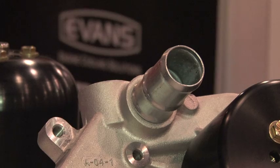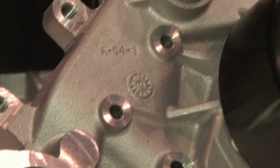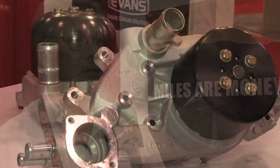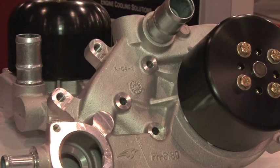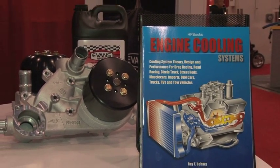One other product on display for this year's SEMA is the high-performance water pump. We do a lot of high-flow coolant pumps because now that we don't have the pump cavitation problems of a water system, we can actually have a high-flow system and benefit from the fact that the more coolant we can pump through the engine, the more heat we can bring to the radiator to dissipate. So we've developed a line of high-flow coolant pumps to accommodate higher horsepower levels.